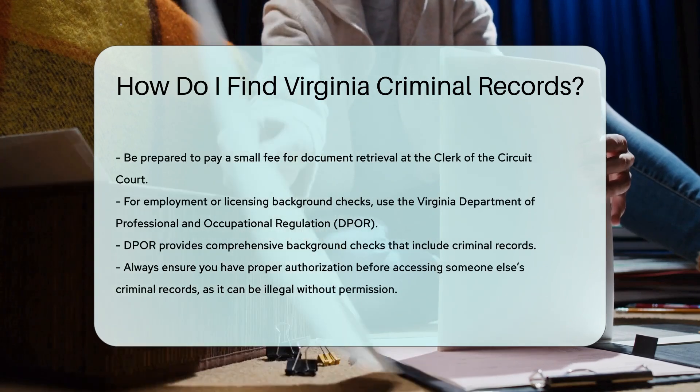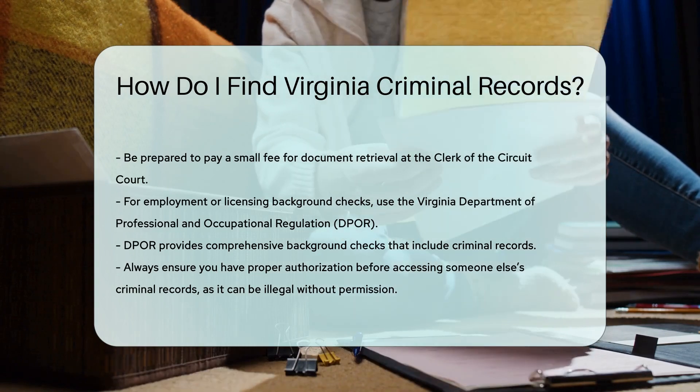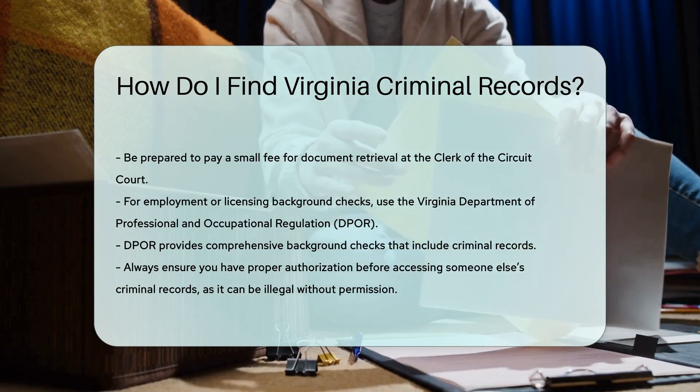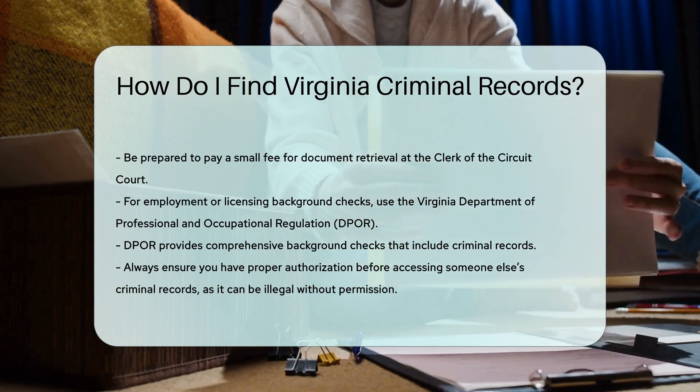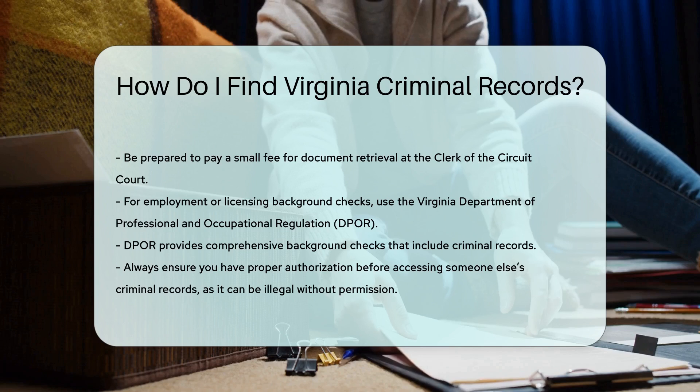If you need a background check for employment or licensing, the Virginia Department of Professional and Occupational Regulation, DPOR, offers a service for this purpose. They provide comprehensive background checks that include criminal records.